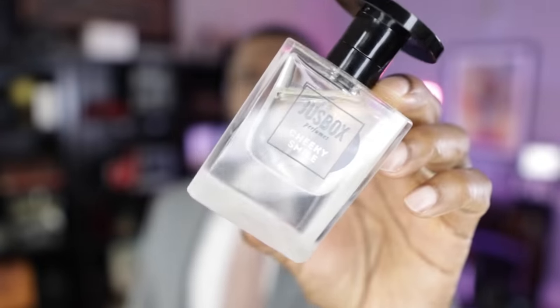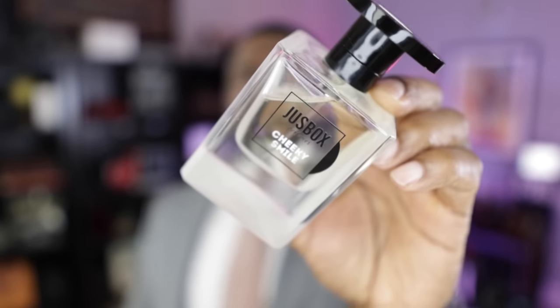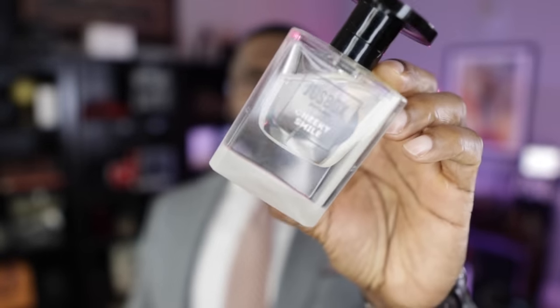Alright, we are back. I talked about this fragrance on my spring niche fragrance video — this thing is beyond good. It's a very safe scent profile. I'm talking about a fragrance from the house of Juice Box and this is called Cheeky Smile.